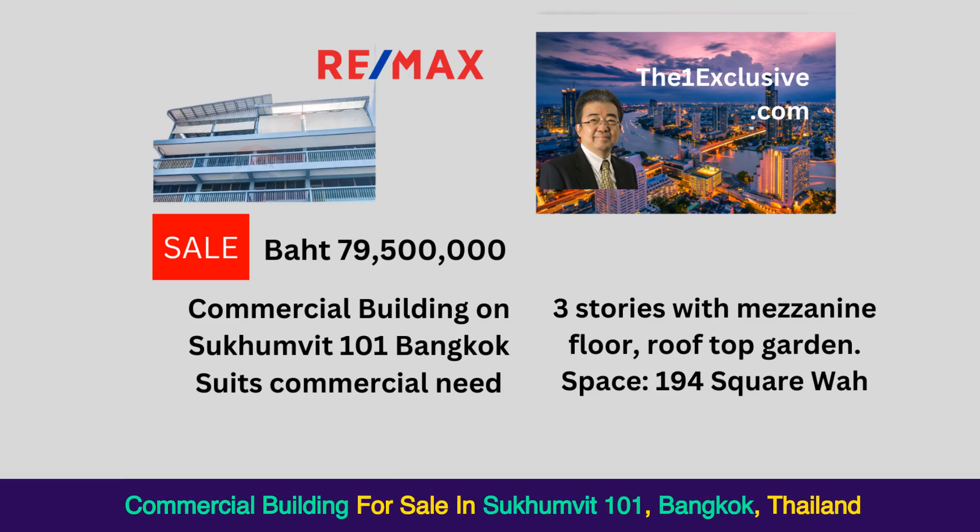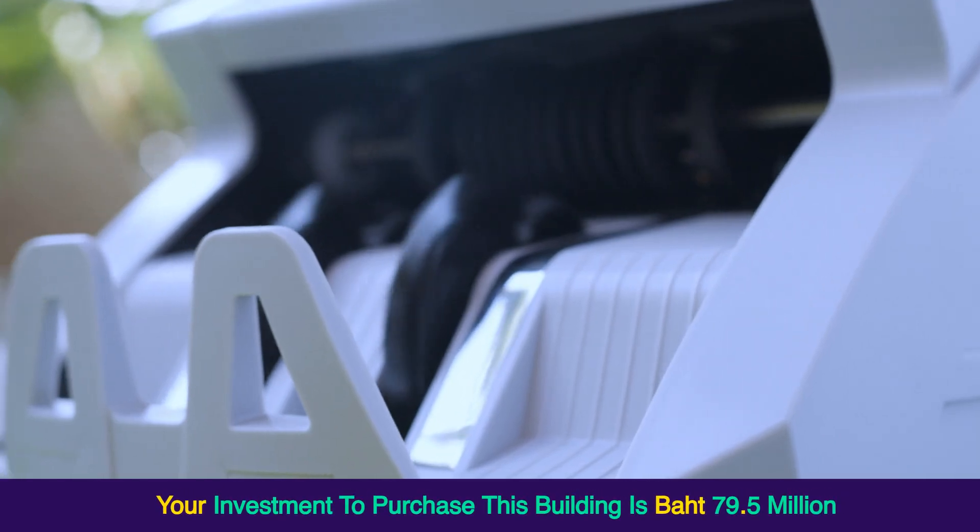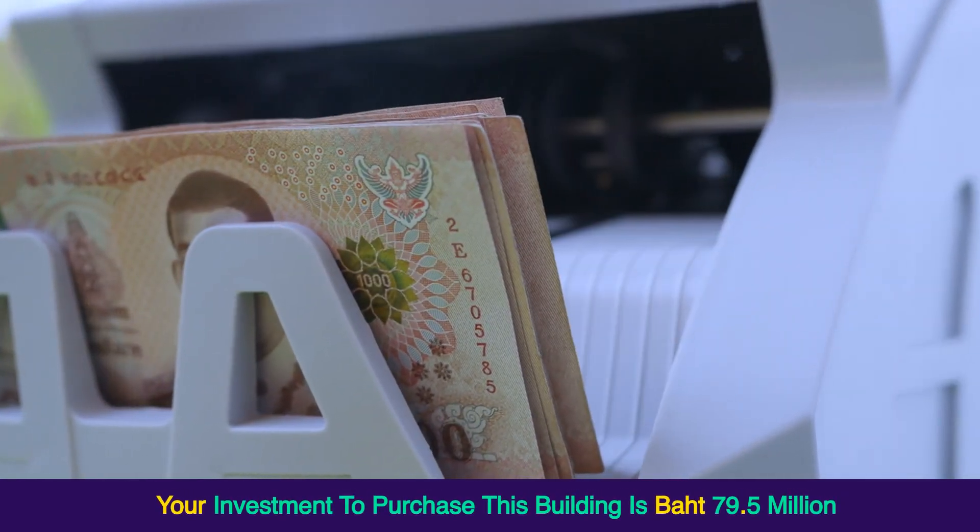Commercial building for sale in Sukhumvit 101, Bangkok, Thailand. This commercial building on Sukhumvit 101 Road is in excellent condition. Your investment to purchase this building is 79.5 million baht.